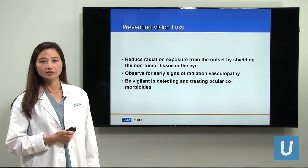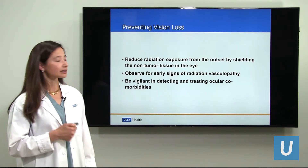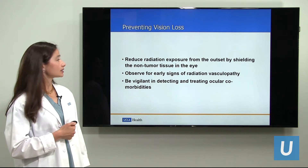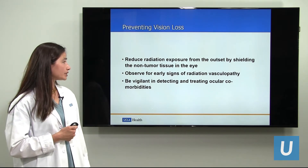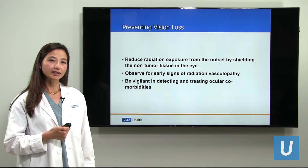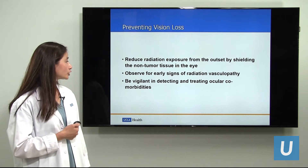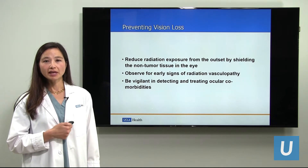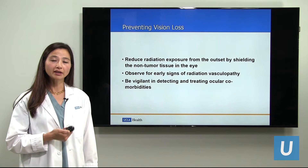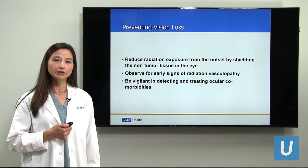How can we prevent vision loss? If preventing mortality is the most important, the next most important thing is sight. We can reduce the radiation exposure from the outset by shielding the non-tumor tissue in the eye. We can observe early after treatment for signs of radiation vasculopathy, signs of damage to the vessels. We also must be vigilant in detecting and treating other ocular comorbidities — an eye with a melanoma may develop a cataract or glaucoma, conditions that we have excellent treatments for. But sometimes so much attention is focused on the melanoma that we forget about the simpler things there are to treat in the eye.